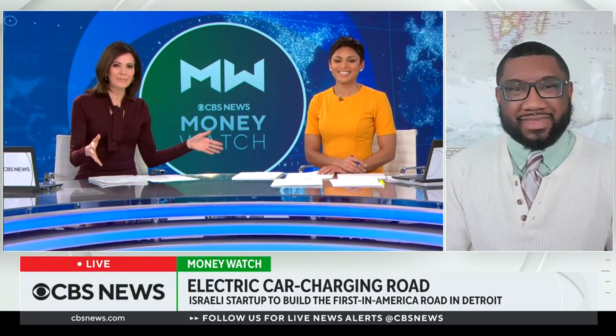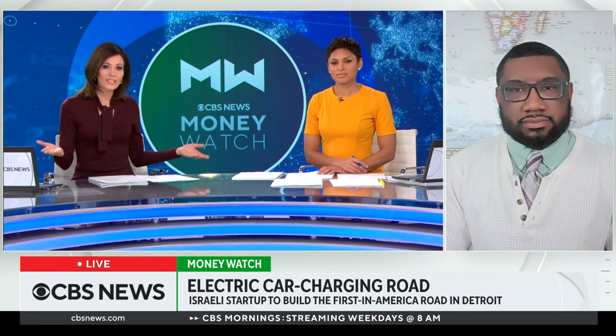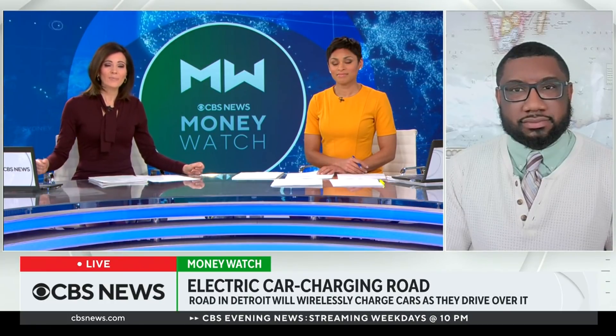This will be the first of its kind here in America, but we're seeing this type of technology in other places in the world. Is this a testament to how far behind our nation's infrastructure has become? Well, maybe part of it, but in other nations this is still being tested — it isn't fully implemented. What's happening in Michigan is like what's happening elsewhere in the globe: just testing a few stretches of road to figure out whether this is viable, cost effective, and whether electric vehicle drivers really need it.